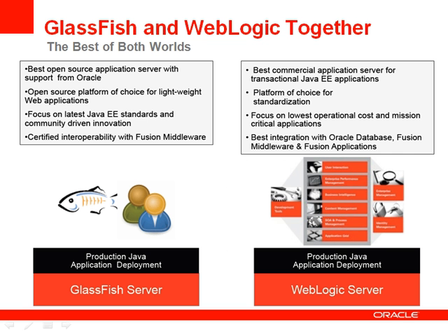When Oracle acquired Sun, we also acquired GlassFish. With WebLogic and GlassFish, Oracle offers both the number one commercial application server and the best open-source application server available today, and both of these products remain strategic for Oracle. Our strategy going forward, together with the GlassFish team, is to provide high levels of compatibility between GlassFish and WebLogic, maximize reuse and sharing of code to enable WebLogic to benefit from innovation driven by the GlassFish team, and also bring enterprise-class features and innovations from WebLogic to GlassFish.